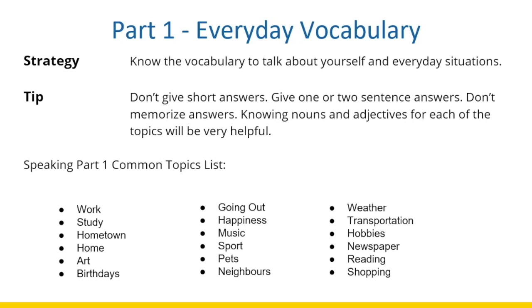Now we are going to discuss Part One, which is about everyday vocabulary words. When you're completing this type of task, it is very important to know vocabulary about daily topics that will help you talk about yourself and everyday situations such as work, study, hometown, favorite food, hobbies, favorite pets, and things like that. Make sure you are familiar with these topics and know what kind of words to use when you talk about them.